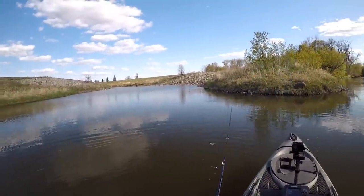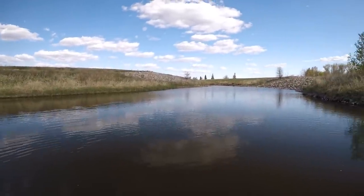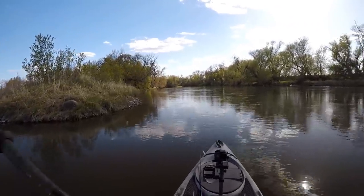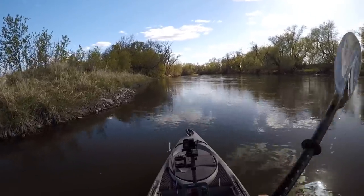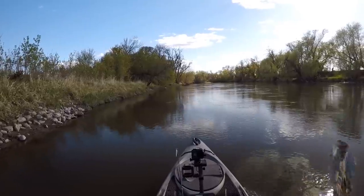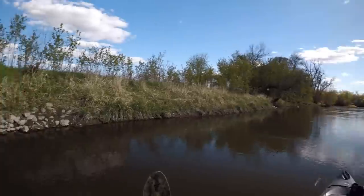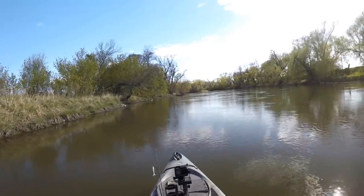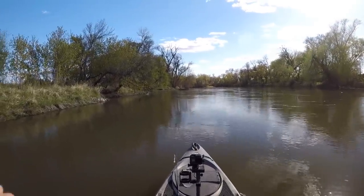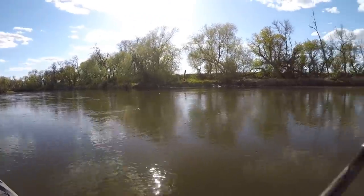I think I'm going to start paddling my way back upstream — I've got a good hour and a half paddle in front of me to get back up to where I started. We'll see if we have enough time when we get back to paddle up to the dam and give it another try. At least we found one there and didn't get skunked at that spot. At least it's a really nice night out here for a paddle on the river.